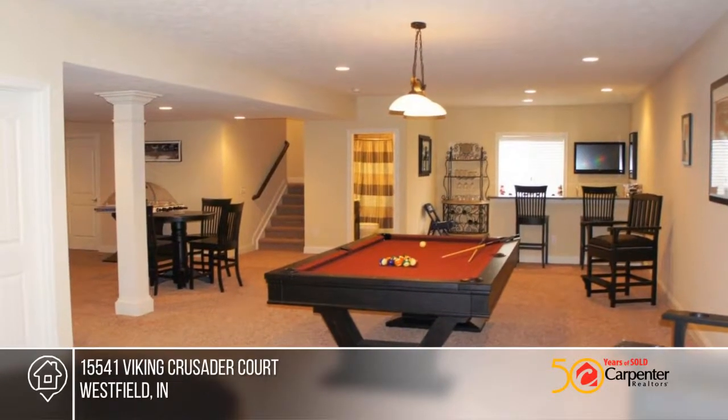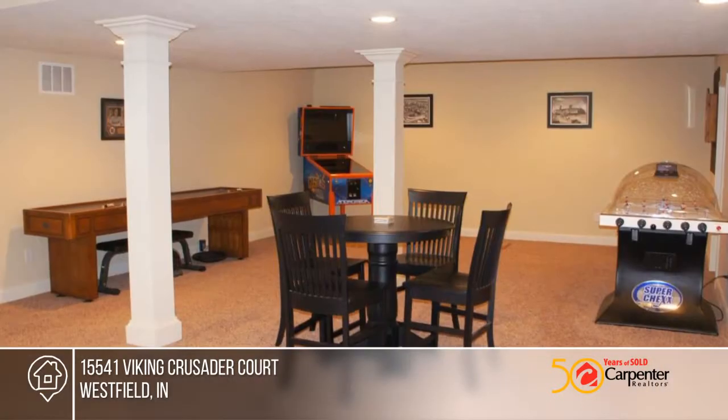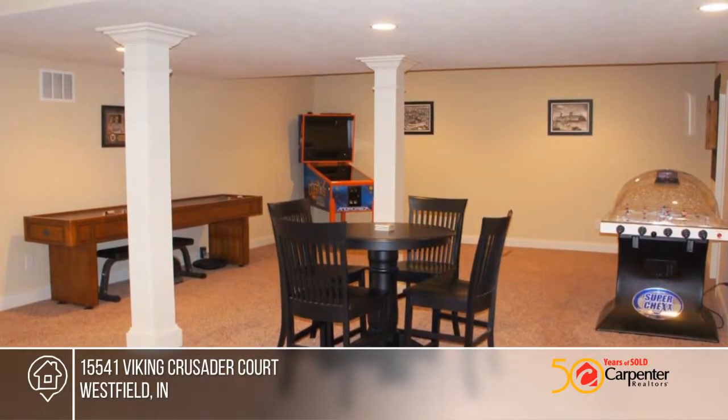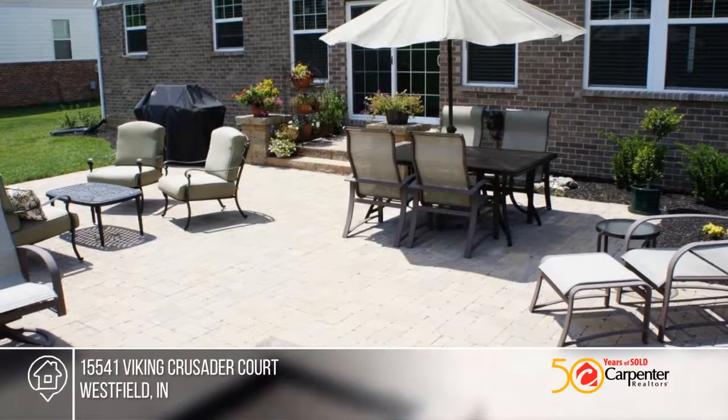Additional features include new custom blinds, new whole house humidifier, and huge laundry room. The huge private backyard is perfect for entertaining, with a brand new patio, new landscaping, outdoor lighting, and gas fire pit.